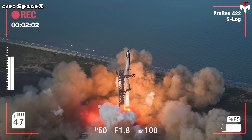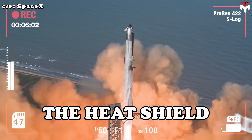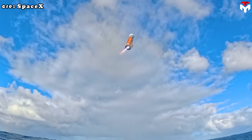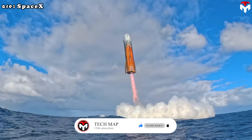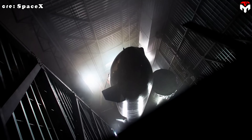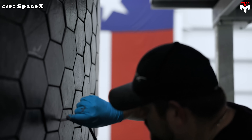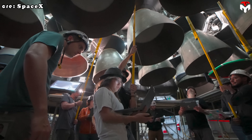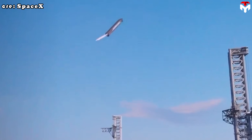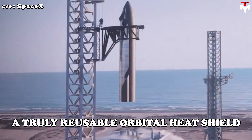Starship Flight 10 made history, but it also exposed one of SpaceX's biggest headaches: the heat shield. Thousands of tiles survived re-entry, but gaps, burns, and orange scars revealed just how tough this challenge really is. Now Elon Musk's team has unveiled a radical new solution, one so clever it could shock even NASA engineers. If SpaceX pulls this off, Starship might finally achieve what no spacecraft in history has ever done: a truly reusable orbital heat shield.